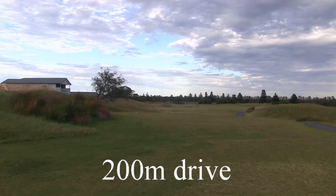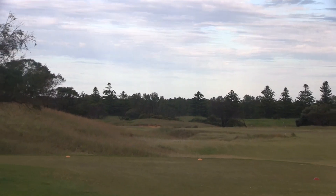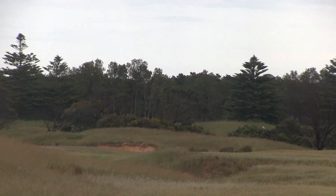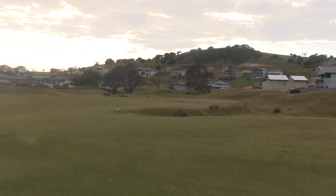The second is a par 4, 351 metres. This has probably got the biggest fairway on the course. From the tee you can either play alongside the waste land on the left, and the reward for this would be a good approach right into the green.